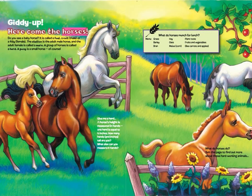Giddy up, here come the horses! A baby horse is called a foal — a colt if male, or a filly if female. The adult male horse is called a stallion, and the adult female is called a mare. A group of horses is called a herd. A pony is a small horse, of course. A horse's height is measured in hands — one hand is equal to four inches. How many hands tall are you?